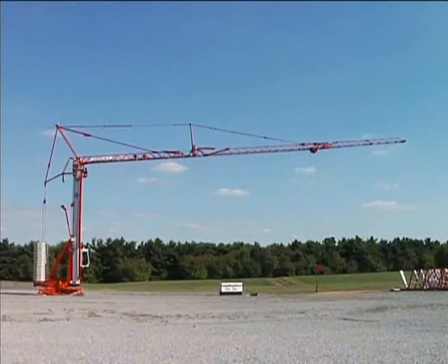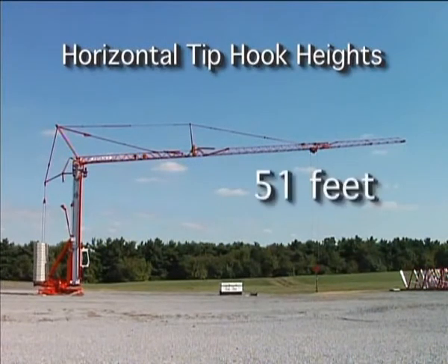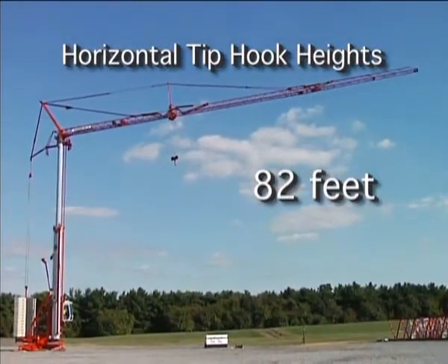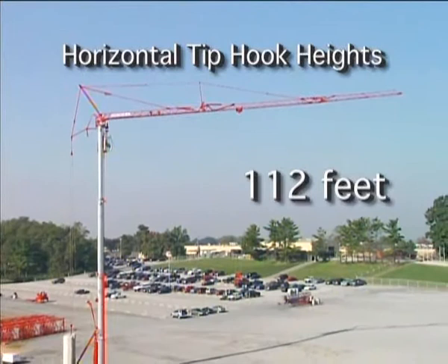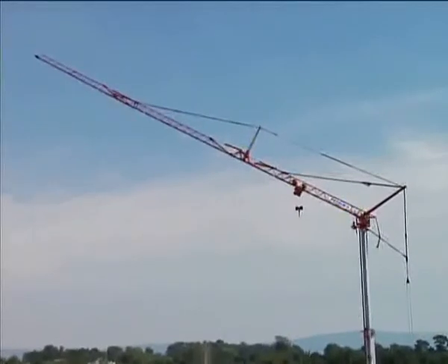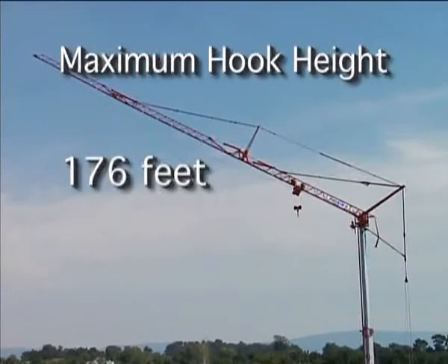The HDT-80 can work at three different horizontal tip hook heights: 51 feet, 82 feet, and 112 feet. In addition, the jib can be placed at a 30-degree offset, giving you a maximum hook height of 176 feet at the tip.